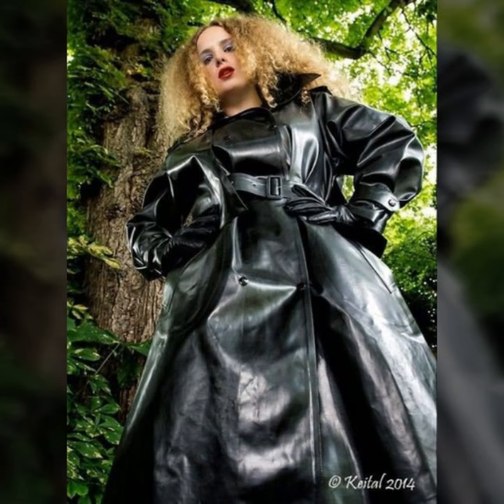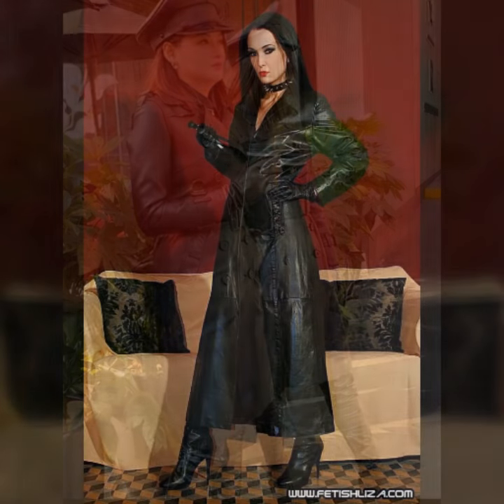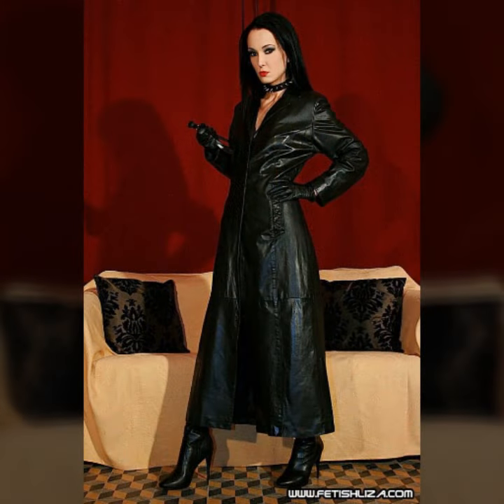Today I will show you in this video a very stylish and latest collection of leather long coats for girls and women's, with many different ideas of long coat and a very stylish collection of stitching.